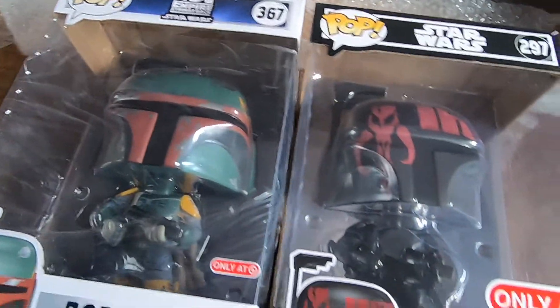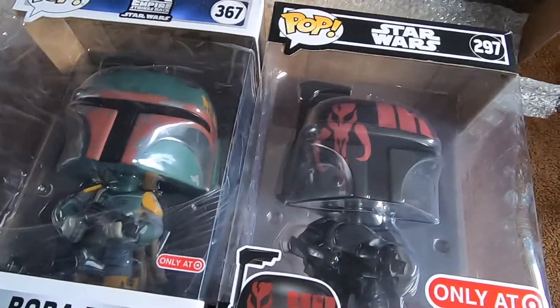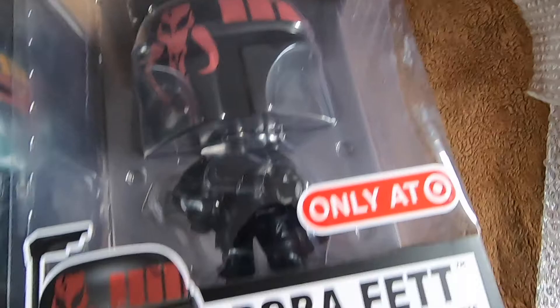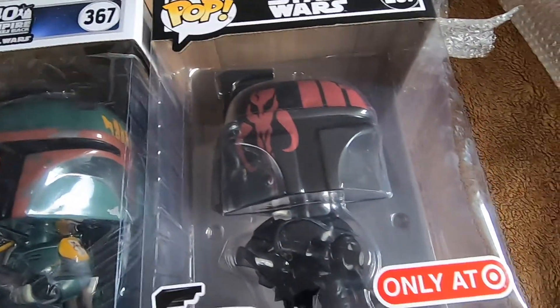I'm very happy I got these two guys. I can't wait to display them in my collection. All I need to do now is put them in some big 10-inch pop protectors that I've already ordered, so I'll keep you guys updated. That was pretty much it for this unboxing — I hope you guys enjoyed it.